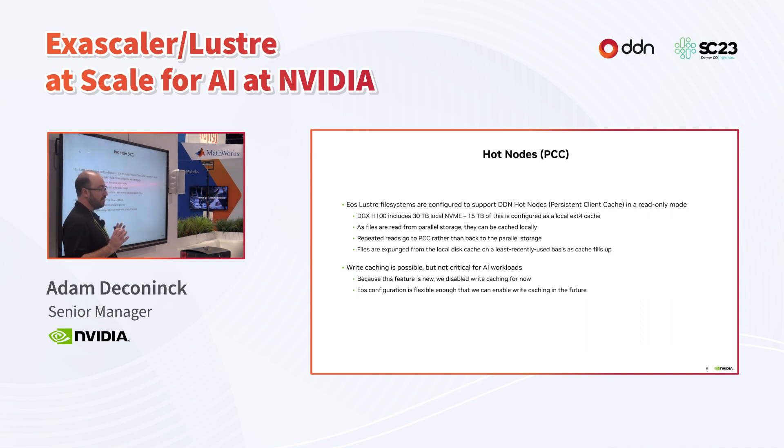Hot nodes does support write caching, though that's not something we see as critical for the AI workloads we run on EOS. Because that feature is new and we have many new technologies in this system, we minimize risk by disabling anything we don't actively expect to use. However, our configuration is flexible enough that we expect at some point we will turn on write caching to explore how it can improve performance.